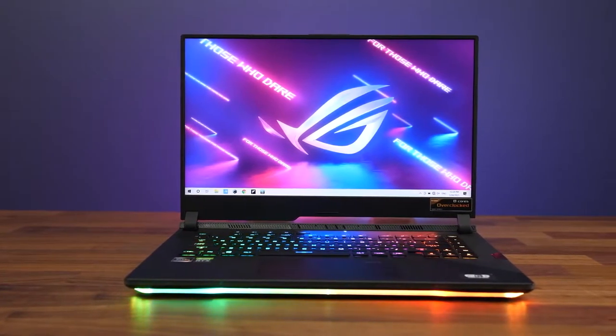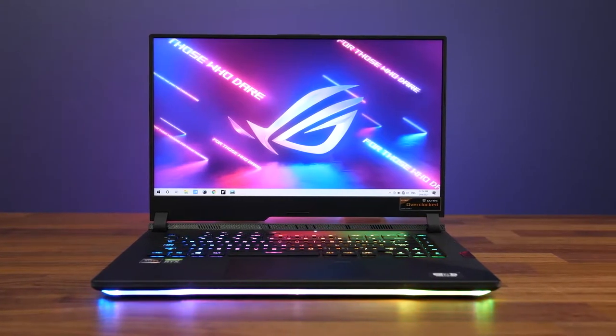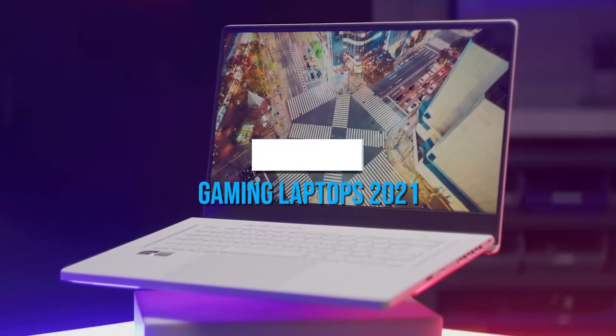Are you looking for a new laptop, or do you not know which one to choose through all the different options and specs that are available? That's why in this video, we break down the top 5 best gaming laptops of 2021 so far.